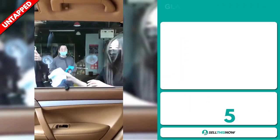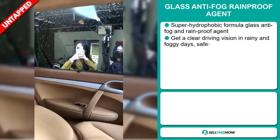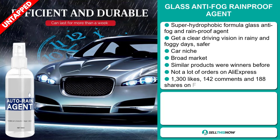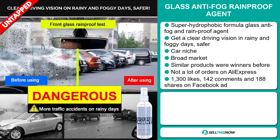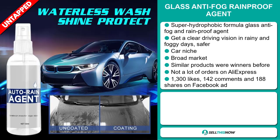Our next product is the Glass Anti-Fog Rainproof Agent. This is a super hydrophobic formula glass anti-fog and rainproof agent — get a clear driving vision in rainy and foggy days, safer. It falls under the car niche market. We also think it has a broad market base, some similar products were winners before, and we think it has a lot of untapped potential with few orders on AliExpress so far.